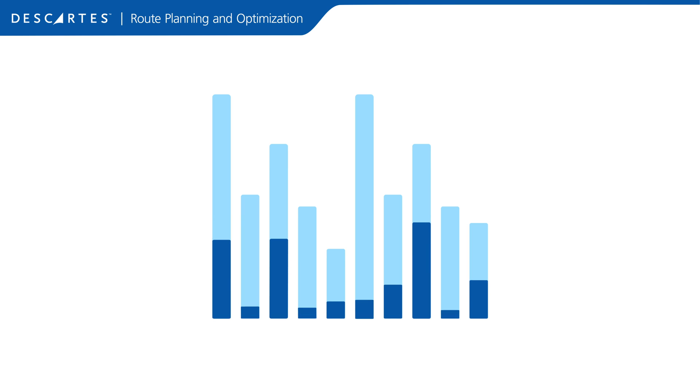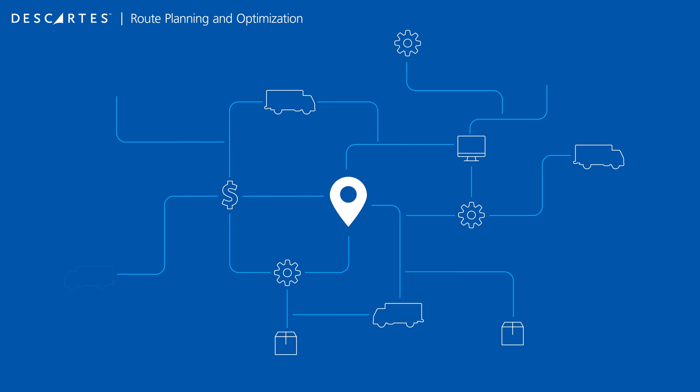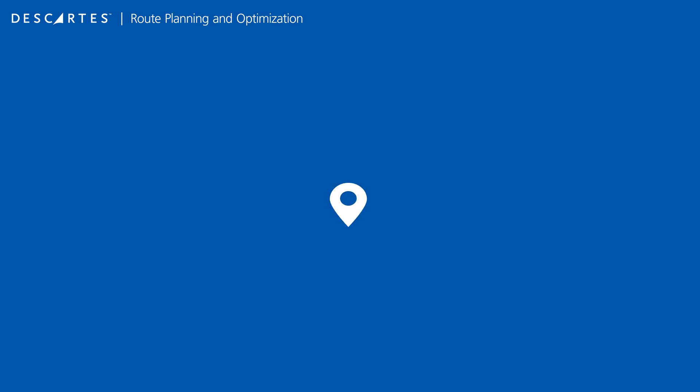Plus, our advanced analytics platform measures how well your team performs and finds areas for improvement. To learn how Descartes can improve route planning and optimization for your operations, visit the route planning and optimization solution area on Descartes.com.